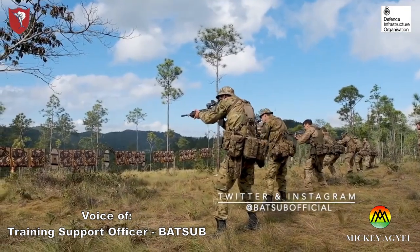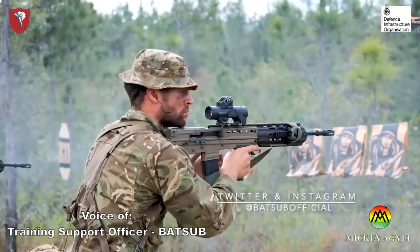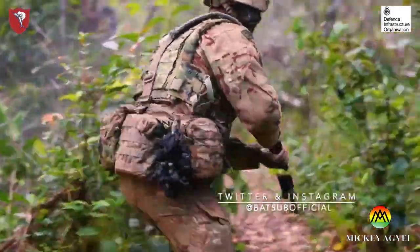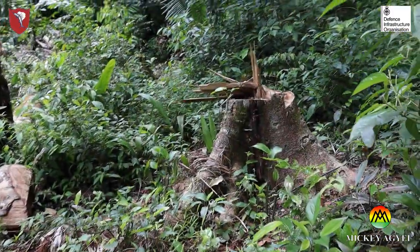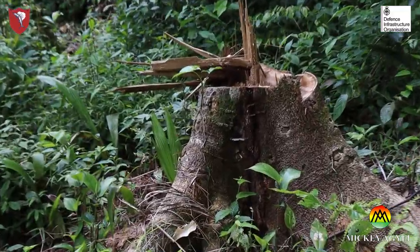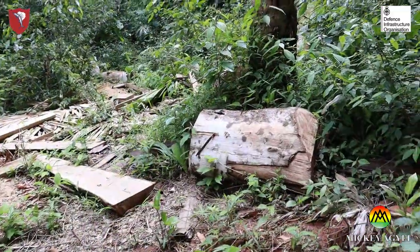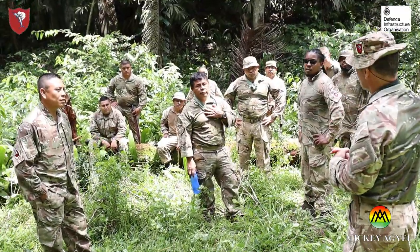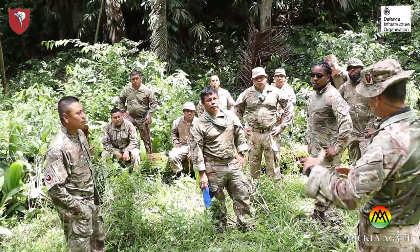Everybody worries about live firing. However, this is where we enforce the strictest control measures to ensure not only the safety of our soldiers and the locals, but the protection of the environment. I'll now hand you over to my highly trained team for some examples of what we do and how we operate within the jungle.